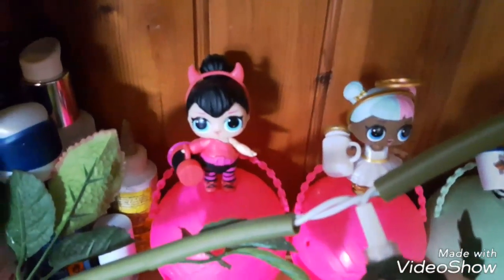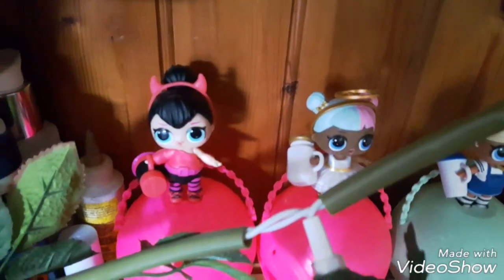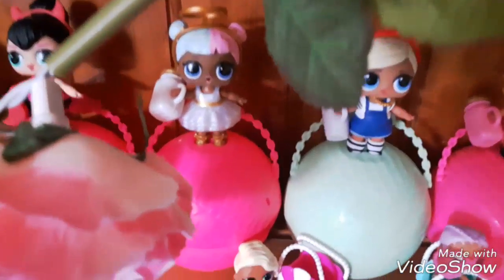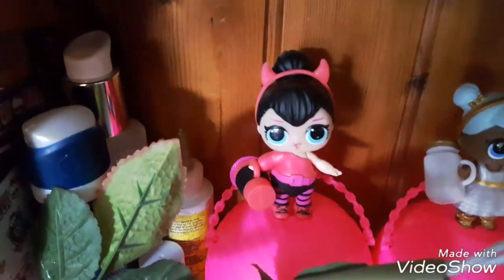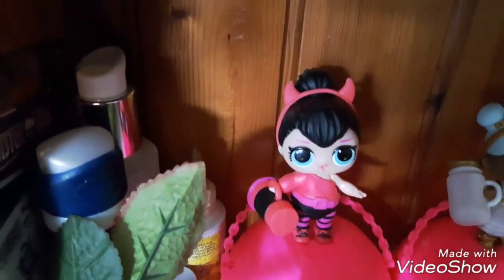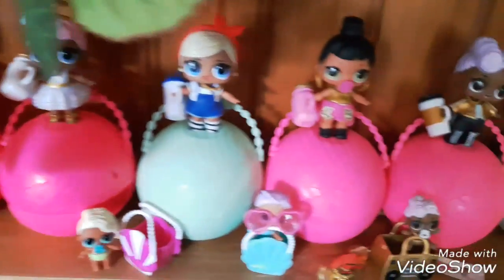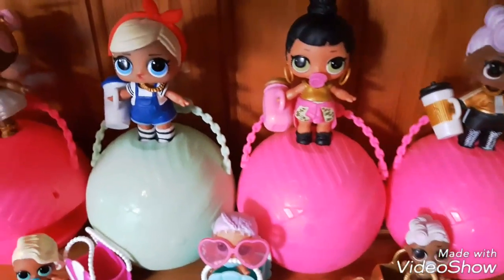Moving along, we have Spice and Sugar from the Opposites Club. Spice is a little mean devil and Sugar is a gorgeous little angel. Sugar's dress is really sparkly — she has a little halo and little white freckles on her cheeks. I like Spice as well; I like her little horns and she just looks a bit mean-looking with the way her eyebrows are done, and she's got these cute little pink and black tights.